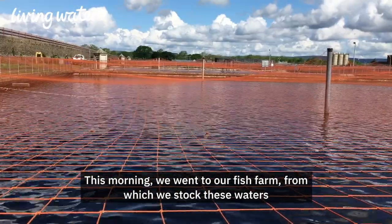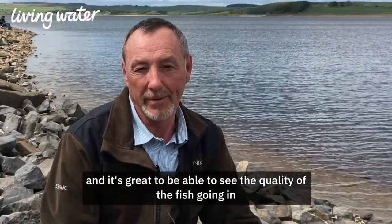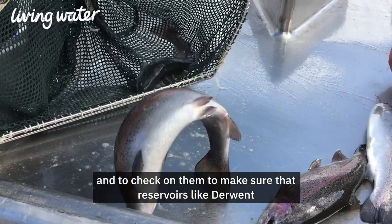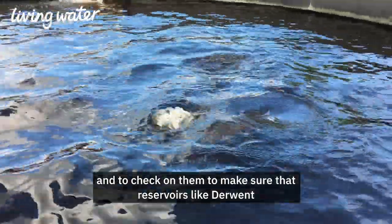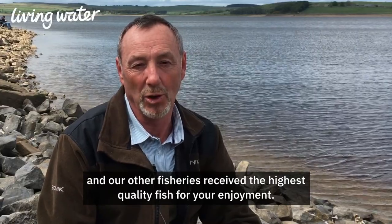This morning we went to our fish farm from which we stock these waters, and it's great to be able to see the quality of the fish going in and to check on them, to make sure that reservoirs like Derwent and our other fisheries receive the highest quality fish for your enjoyment.